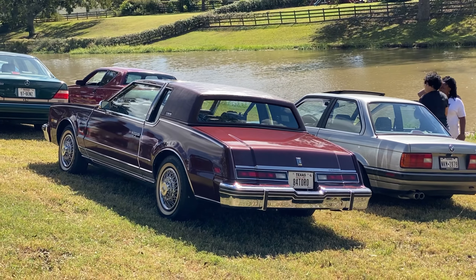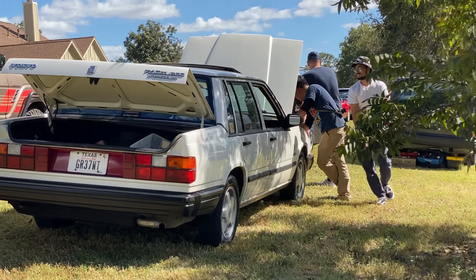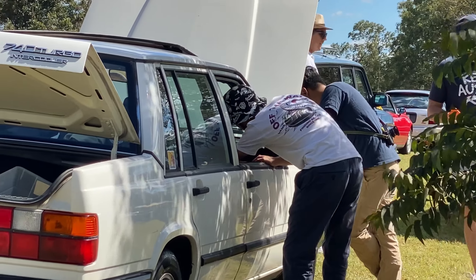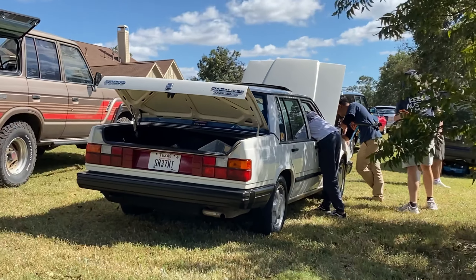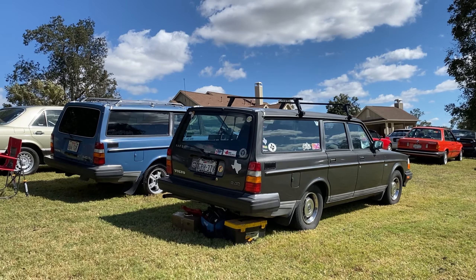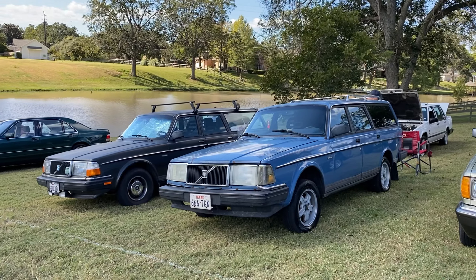Look at that boat. Uh oh — why are they looking at the engine? What broke this time? The Volvo wagons.